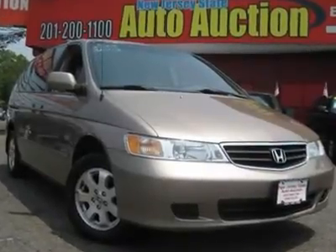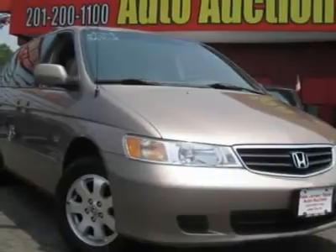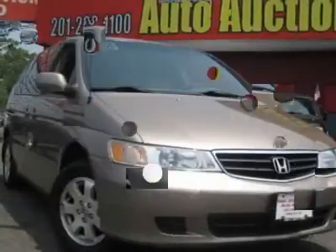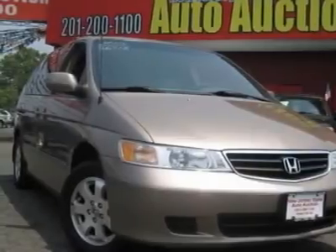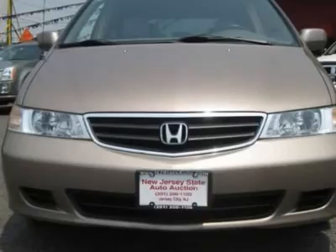This 2003 Honda Odyssey 5-door XL van features a 3.5L V6 PFI SOHC 6-cylinder gasoline engine. It is equipped with a 5-speed automatic transmission. The vehicle is sandstone metallic with an ivory leather interior.